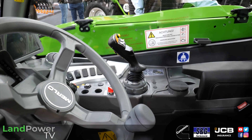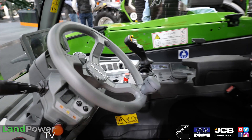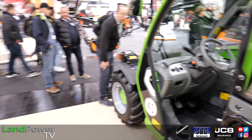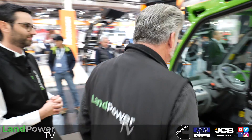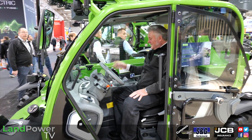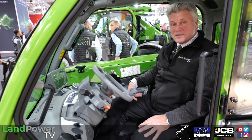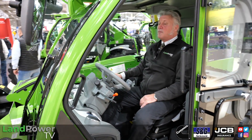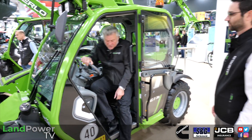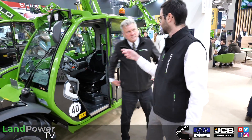It also has a capacitive joystick as standard. We like capacitive sensing joysticks — just touch and go. It is a lovely cabin in here. Loads of room, all the familiar Merlot features. There's a lot of spec with this machine actually, an awful lot of spec considering how compact it is. And it has a Cooler engine as well — the same engine fitted on the 30.7 panoramic version.